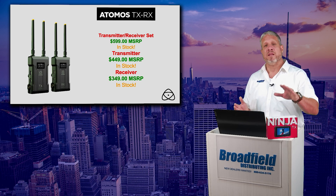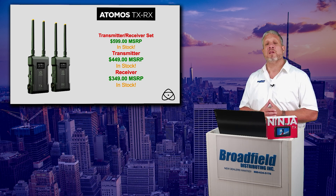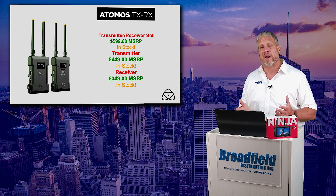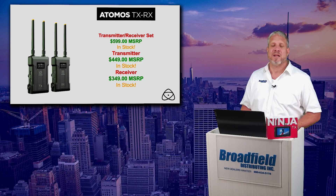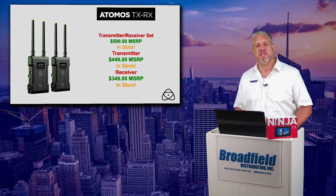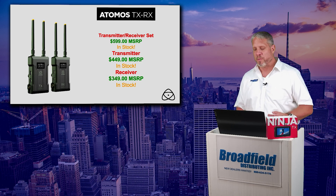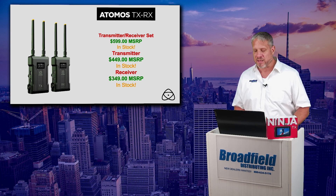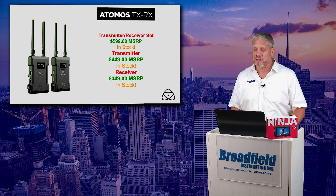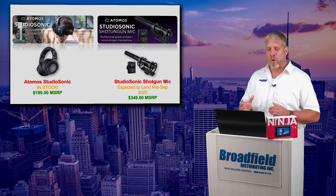While we're talking about the exciting new Atomos Ninja TX available at $999, I do want to quickly run through some of the exciting new products available from Atomos, including the Atomos TX-RX transmitter receiver system. Again, not to be confused with the Ninja TX — no compatibility. This is a closed transmitter receiver kit at $599. It can be expanded with additional transmitters and receivers available for all of your camera wireless productions.